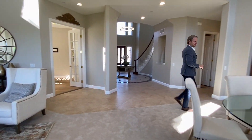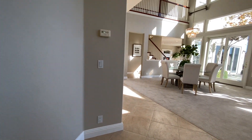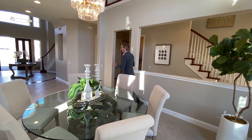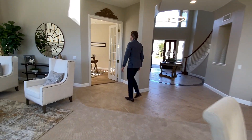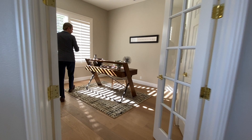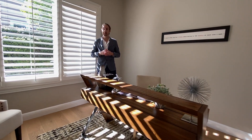We want to thank Lily Chen for allowing us to tour this gorgeous property she's listing and post on our YouTube channel. There's a formal dining table with another crystal chandelier hanging from the high ceiling, and we can check out this beautiful office — staged as an office today, but it can also be considered a sixth bedroom.